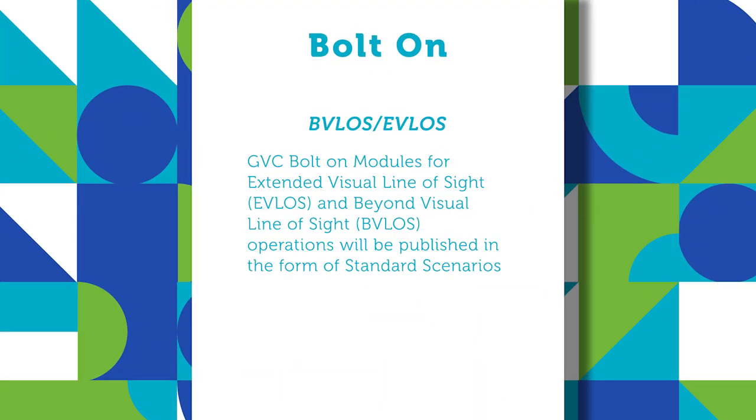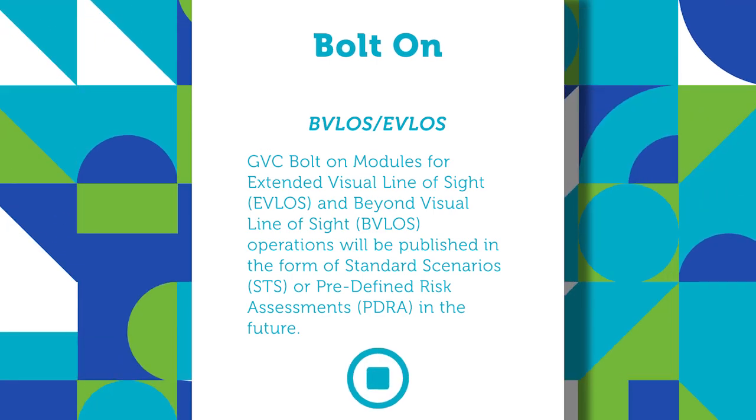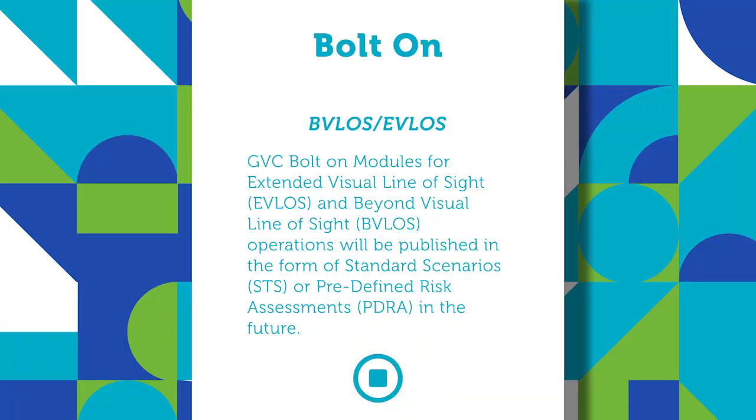There are additional bolt-on modules which you can complete with a recognised assessment entity in the form of EVLOS and BVLOS — beyond visual line of sight and extended visual line of sight — and these are going to be published as standard scenarios, or STSs. With the CAA's proposed scheme of charges, it costs around £125 in order to add the EVLOS or BVLOS STSs once they become available.